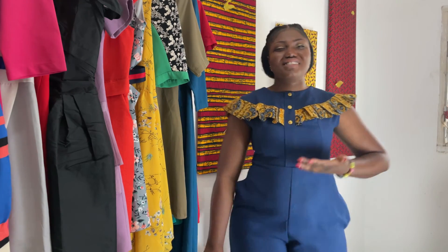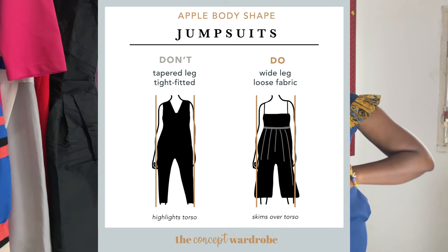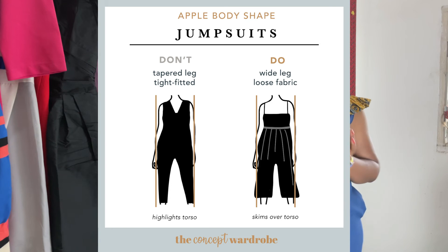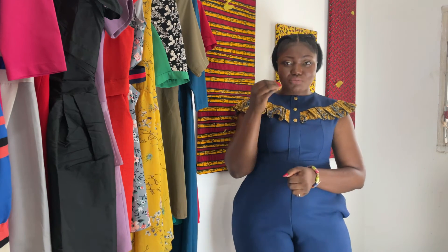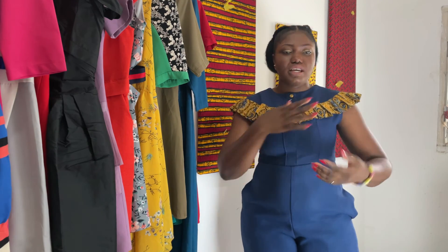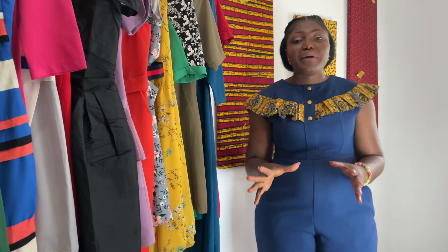For jumpsuits it's just like dresses — do something that fits from under the bust and then flows all the way down. There are lots of designs and styles available; once you cut it from under the bust and let it flow, you have a great variety of styles to wear.